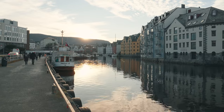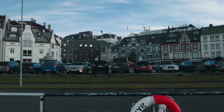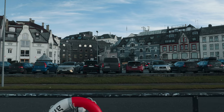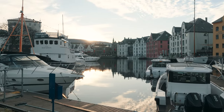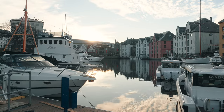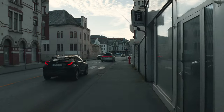Ålesund's statues are more than just monuments — they are storytellers, preserving the rich history and heroic tales of this beautiful town. Thanks for joining me on this historical tour. Don't forget to like, subscribe and hit the bell icon for more fascinating stories from around the world. See you next time!